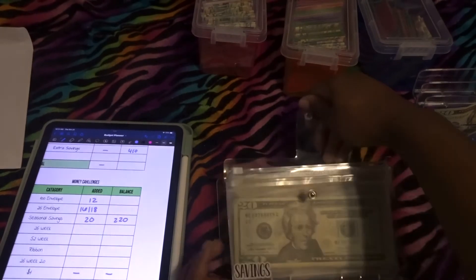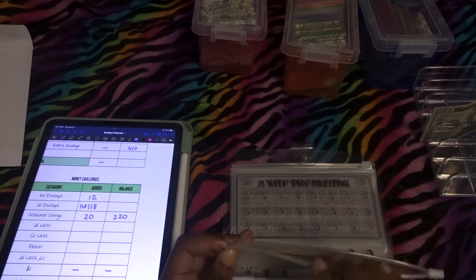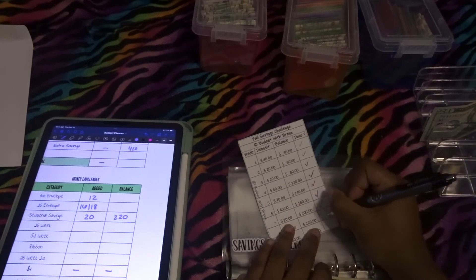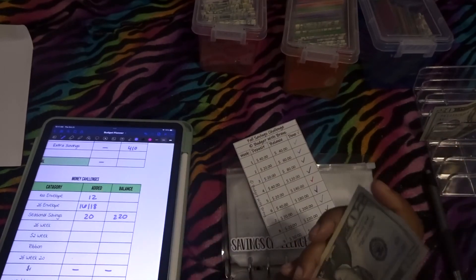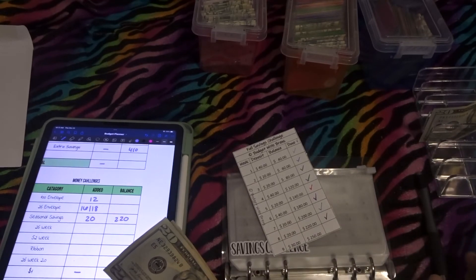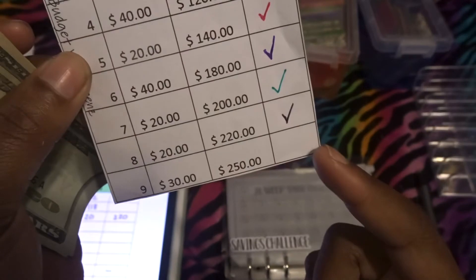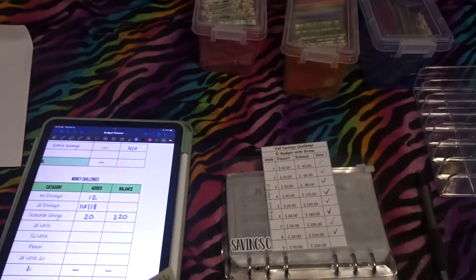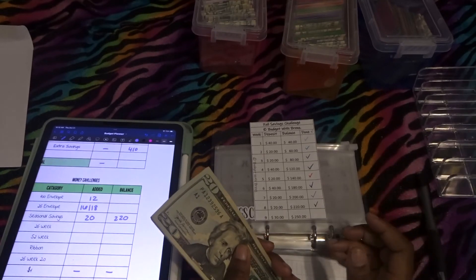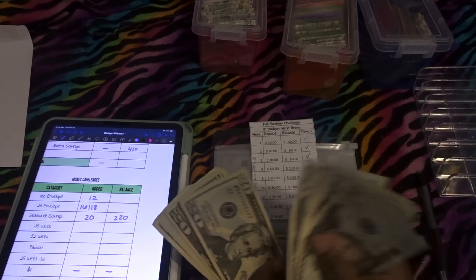The last challenge we'll be doing is the savings challenge with Budget with Brands — the fall savings challenge. I call it the seasonal challenge because she does one every season. I've only been included in the summer and fall ones so far since I wasn't budgeting before that. This week we're putting in $20, and guys, we literally only have one more week left and then we're done. For the fall savings challenge, we should now have $220 total.